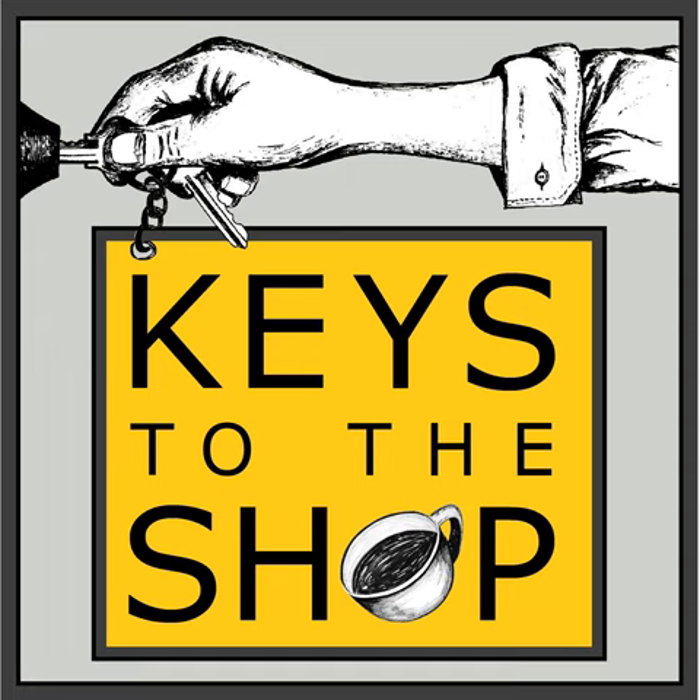Well, hey everybody, this is Chris DeFurio with Keys to the Shop. Welcome to another edition of Shift Break. Today's episode is brought to you by La Marzocco, who has been creating espresso machines by hand in Florence since 1927.